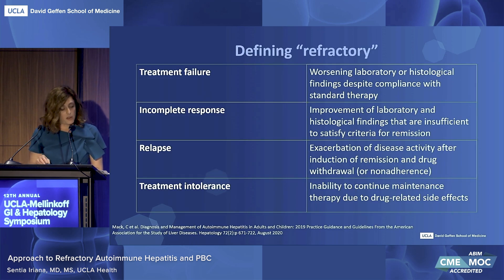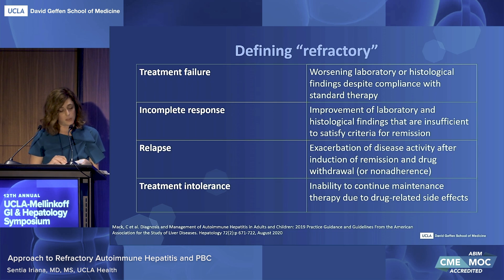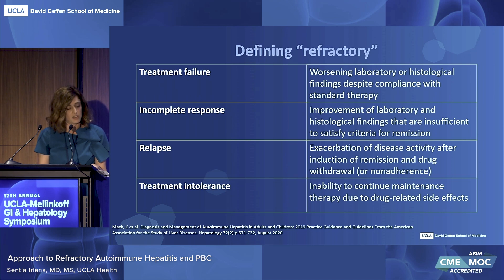It is worth noting, however, that defining refractory comes in many different shades. There's worsening laboratory or histological findings despite compliance with standard therapy, seen in treatment failure, which is associated with increased risk of progression to cirrhosis, liver failure, and mortality rates of up to 30%. Incomplete response, which can occur in close to 15% of adults, is where there's improvement but insufficient to satisfy criteria for remission. Relapse is where there's exacerbation of disease activity after induction of remission and drug withdrawal or non-adherence. And treatment intolerance, which occurs in about 10 to 13% of patients, is the inability to maintain maintenance therapy due to drug-related side effects.